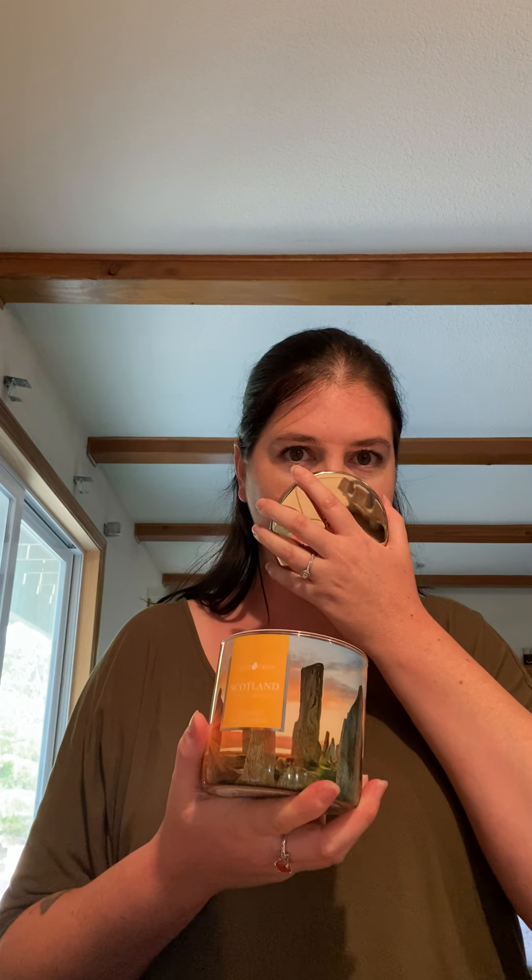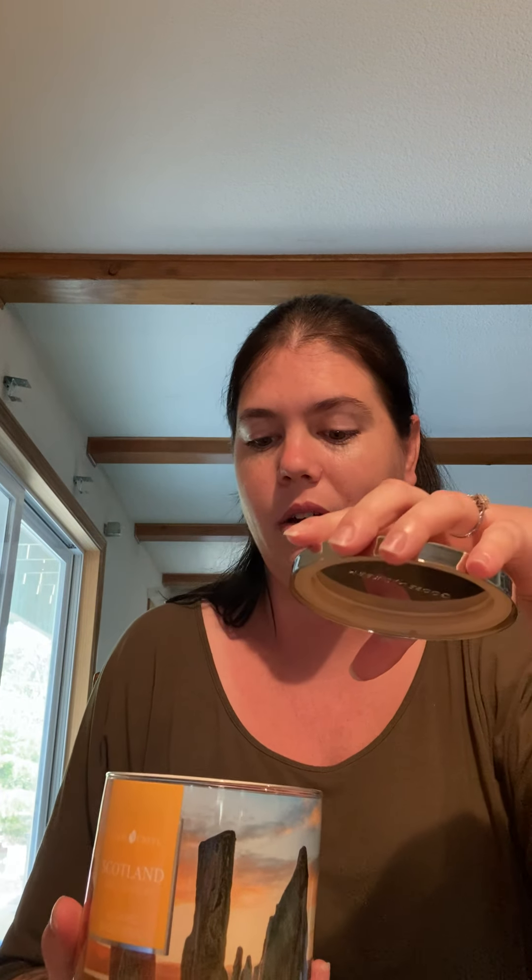I picked up myself a couple of the World Travelers. This is Scotland Sugared Shortbread. The scent notes are cookie crumbles with melted butter, shortbread, and vanilla. This is what the picture looks like — super pretty, like a beautiful sunset with big rocks in the background, supposed to be Scotland. I definitely get the cookie crumbles and I can even smell the melted butter and the bread. It's not super strong on cold sniff, but I definitely smell all three of those scent notes. That's a good thing.